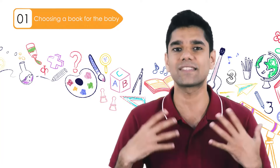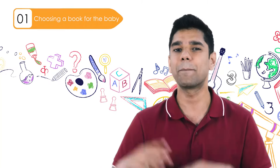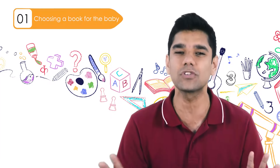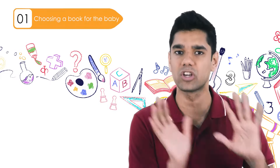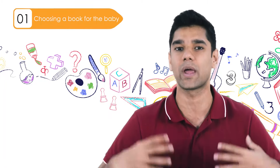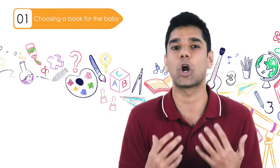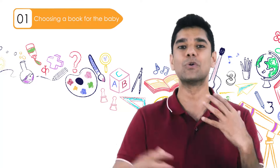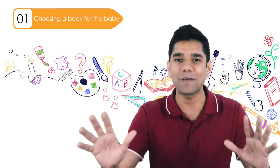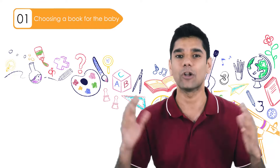My last tip in selecting books is to choose books with a sense of realism. For zero to two year olds, avoid books where a pig is flying or an elephant is talking, as it can confuse the baby. Focus on stories with humans talking and exploring. As they get older and understand that animals can't really talk, then those fantastical stories become fun and appropriate.